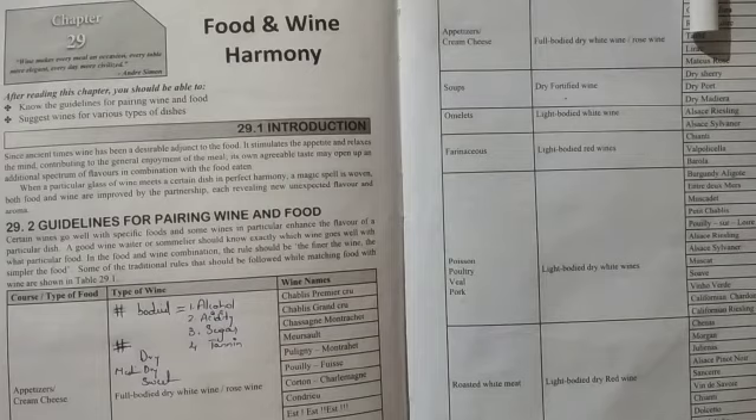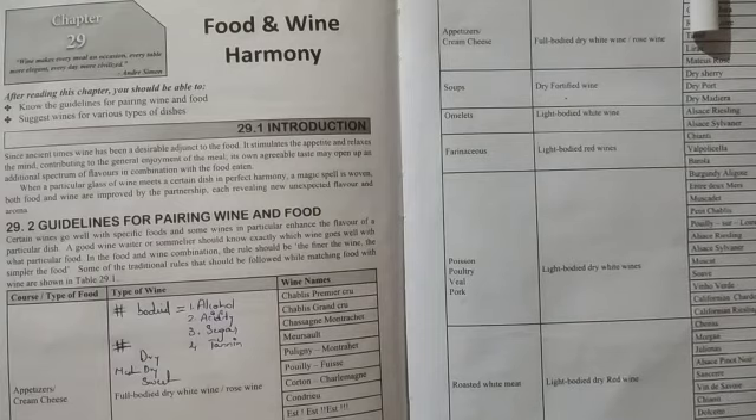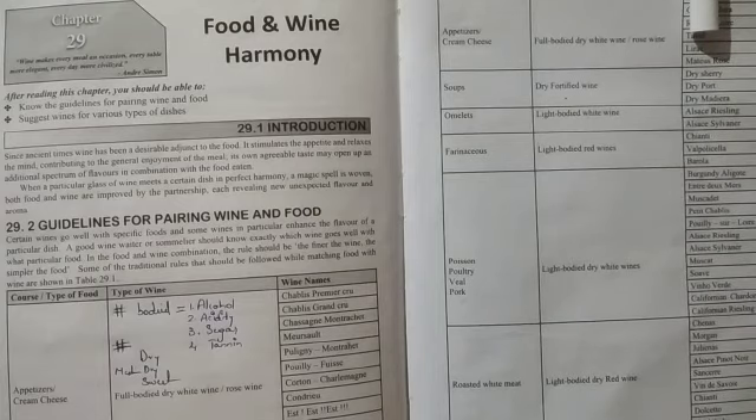Body is like the character of the wine — alcohol, acid levels, sugar, and tannin. Dry means the palate is completely dry: you don't feel sweetness, the acid levels are very very high, sugar is very low, and tannin is also low. You feel the flavors but no sweetness at all.